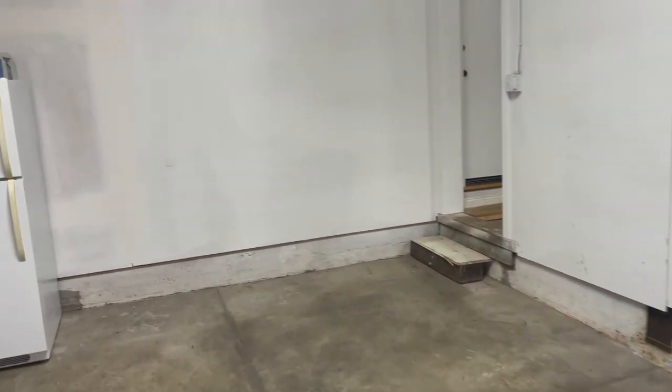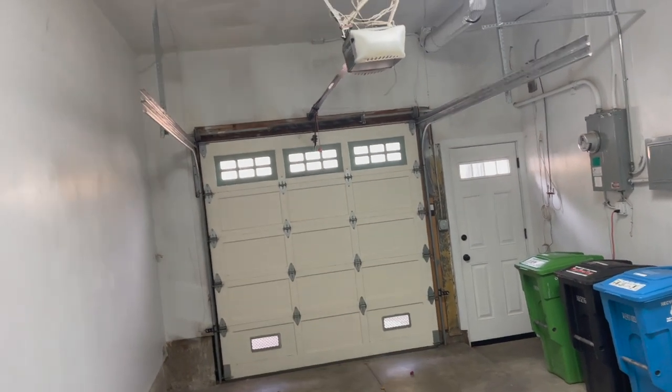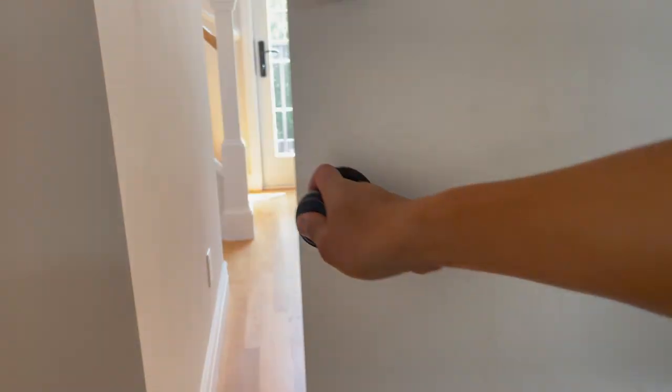Having a second garage is cool — let alone two. You can do whatever you want with this: a second refrigerator, a gym, a second car, rent it out — you just have a lot of options, which is great.